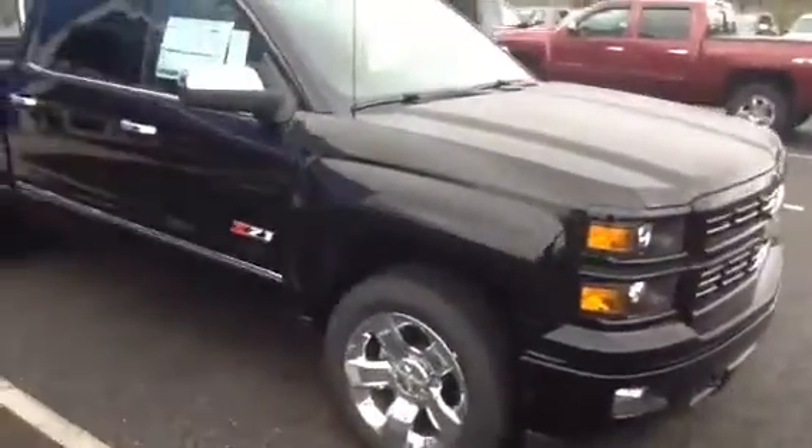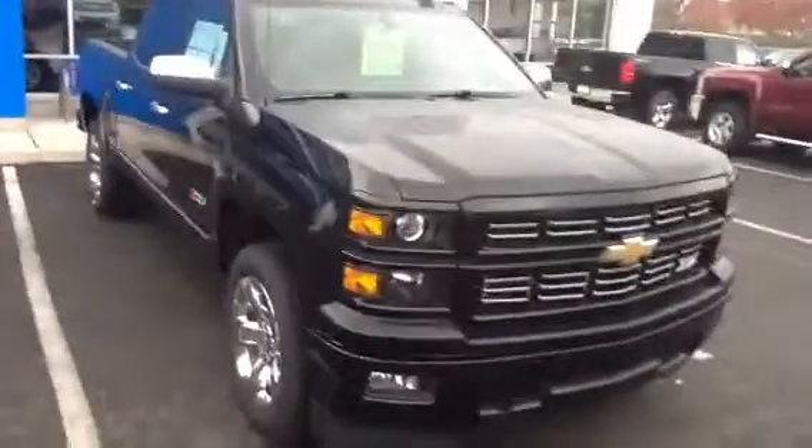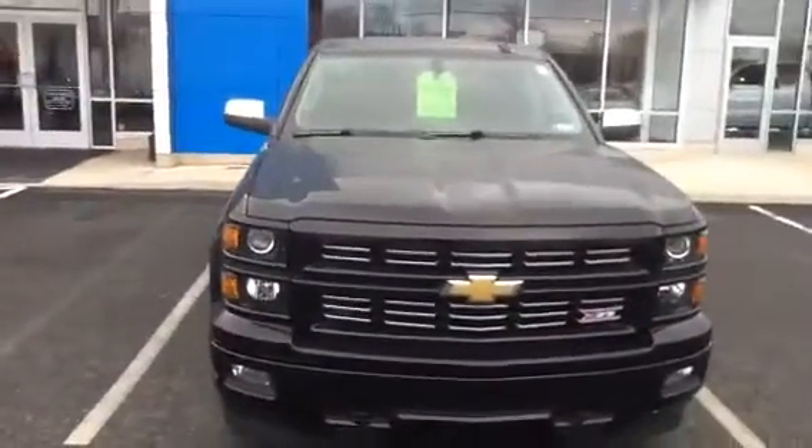Can't wait to see you today at 9:45, Alfred. This is your 2015 Silverado LTZ with the Z71 package.